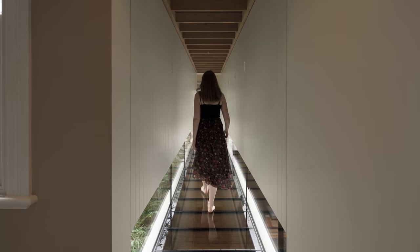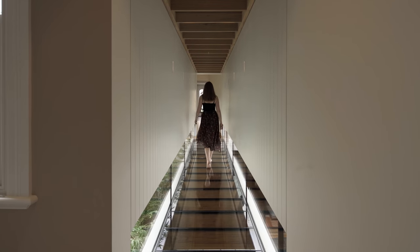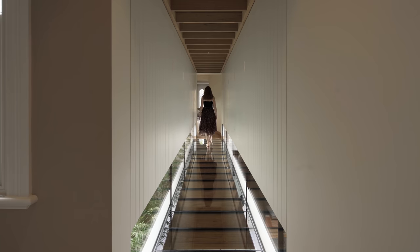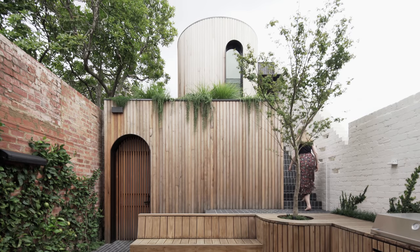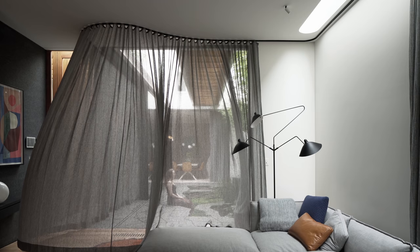Our clients' objectives were to bring light and air into the centre of the long thin site, connect the buildings such that it doesn't compromise light into the courtyard spaces. They wanted to maximise the upper level footprint through reduction of stairs and provide a self-contained rear bedroom above a garage studio with separate rear access for multi-gen living.